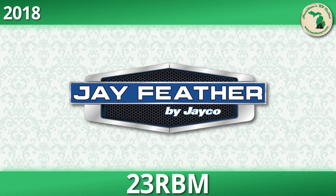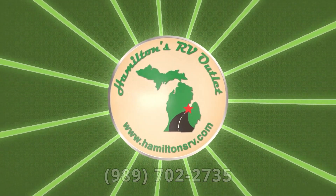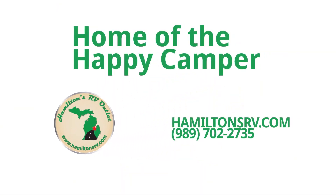Head over to hamiltonsrv.com now and get a better look at the vast selection of RVs available on our lot. Save thousands on the nation's most popular RVs and get started by giving us a call at 989-702-2735 to find out more. Don't delay, contact us today!